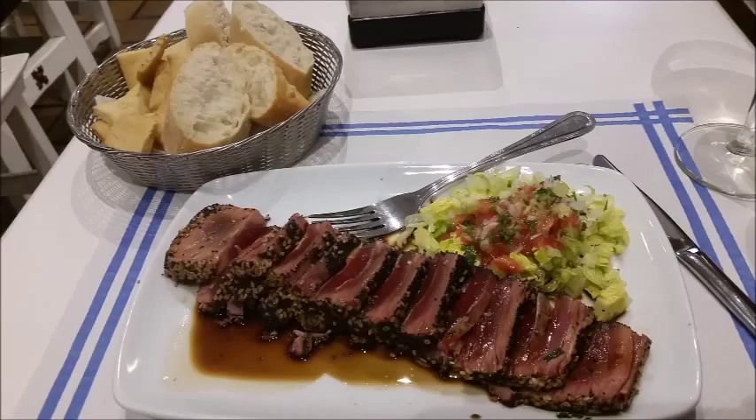Here is some tuna that I had at a restaurant in Cordoba, which came with a nice salad and some bread. The tuna was very good — very, very salty, but very tasty and tender. The seafood here is better than what I'm used to, since in Colorado I'm very landlocked.